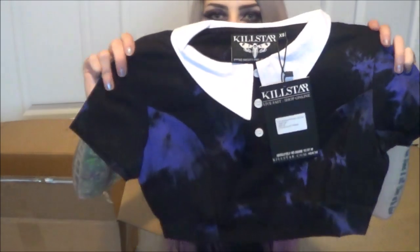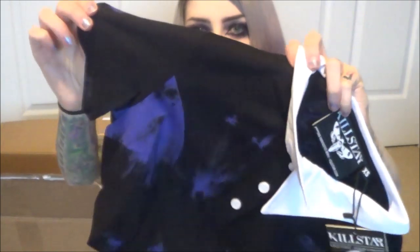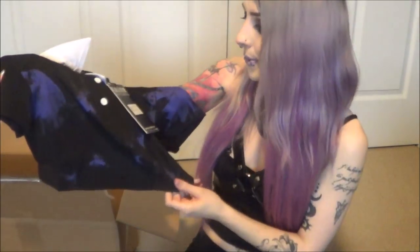The next thing is another crop top. I got a lot of crop tops this time because there were so many that were really cheap and I want more tops to wear. This one is super cute and totally up my alley for color schemes — it's a tie-dye black and purple. I've never owned a top like this with a little collar, and it's so cute that it's just a crop top style.